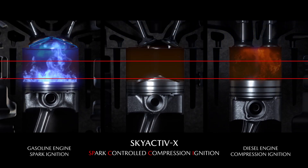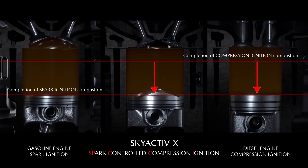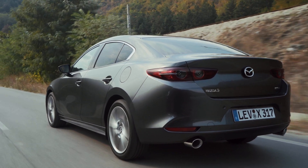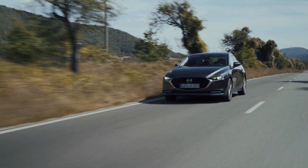We've known about this. We've had all sorts of tools to look at it in the lab for many, many years and never really been able to enlarge the area and make the switching between spark ignition and compression ignition seamless.